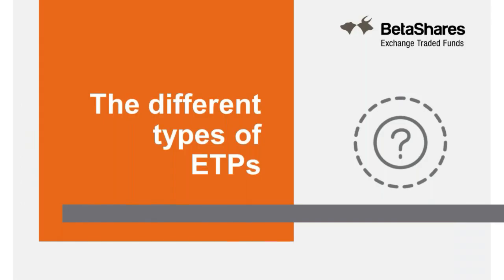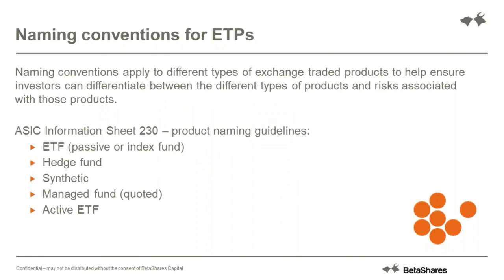You've heard reference here to ETPs and ETFs - this really just comes down to naming convention. An ETP is an exchange traded product and an ETF is a subset of that - an exchange traded fund. There are many different naming conventions and they're all stipulated by ASIC. If you'd like to know more you can refer to ASIC, but ETF is the simplest version of this and typically a passive or index fund. Throughout the presentation I'll generally refer to ETF.